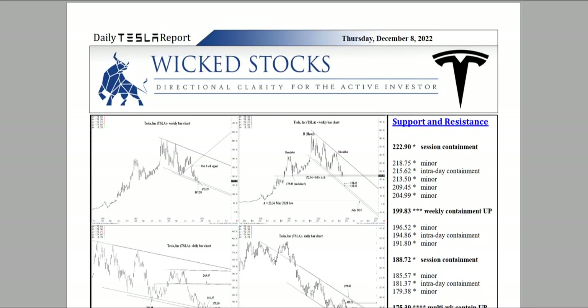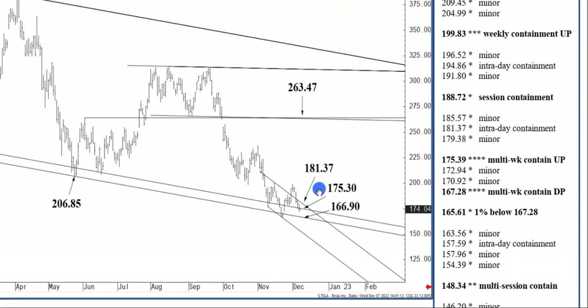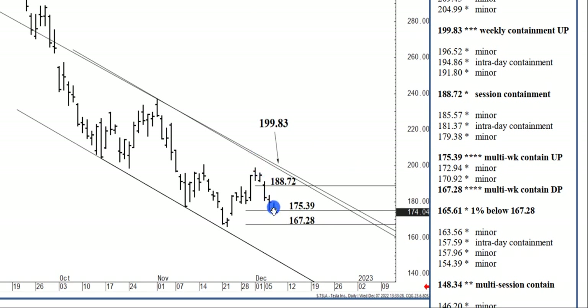As far as the day goes, I've got 181.37 — this former two-week channel top has actually performed decently, containing Tuesday's high very well. It can contain intraday buying pressures, and from there we can fall back into the long-term support zone between 167.28 and 175.39. But pushing or opening above 181.37 would allow — I almost want to say signal — a decent rally, putting 188.72 in reach. That 188.72 is a 5.8 upside Fibonacci over the last five days, from last week's high against Wednesday's low.